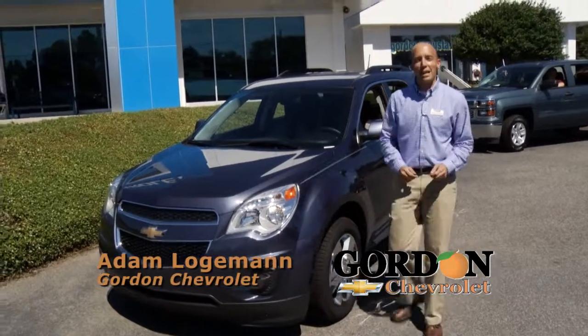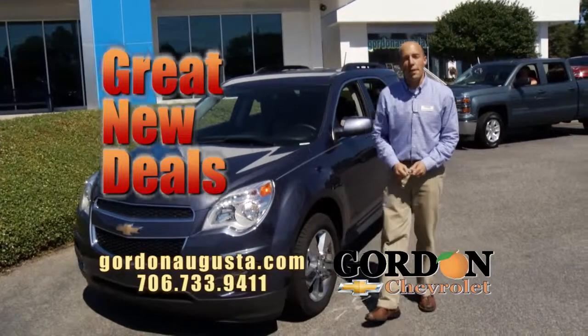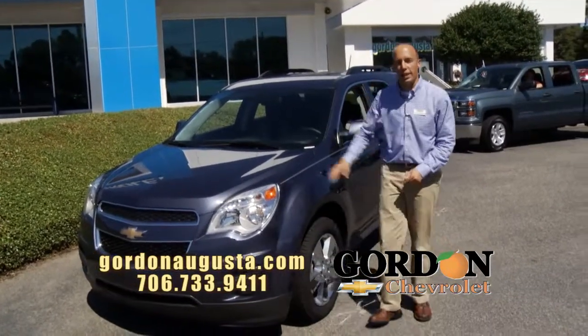We're back at Gordon Chevrolet. In this segment, we're going to show you some great new vehicles, get you the best price, the best payment, and don't forget a five-year, hundred-thousand-mile powertrain warranty on these new vehicles.